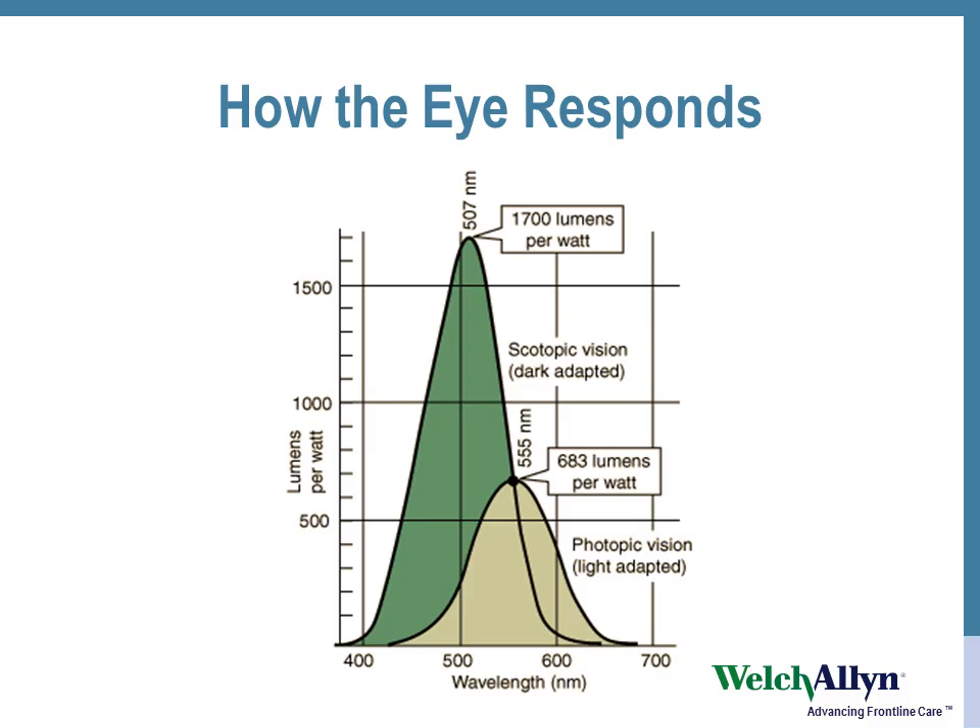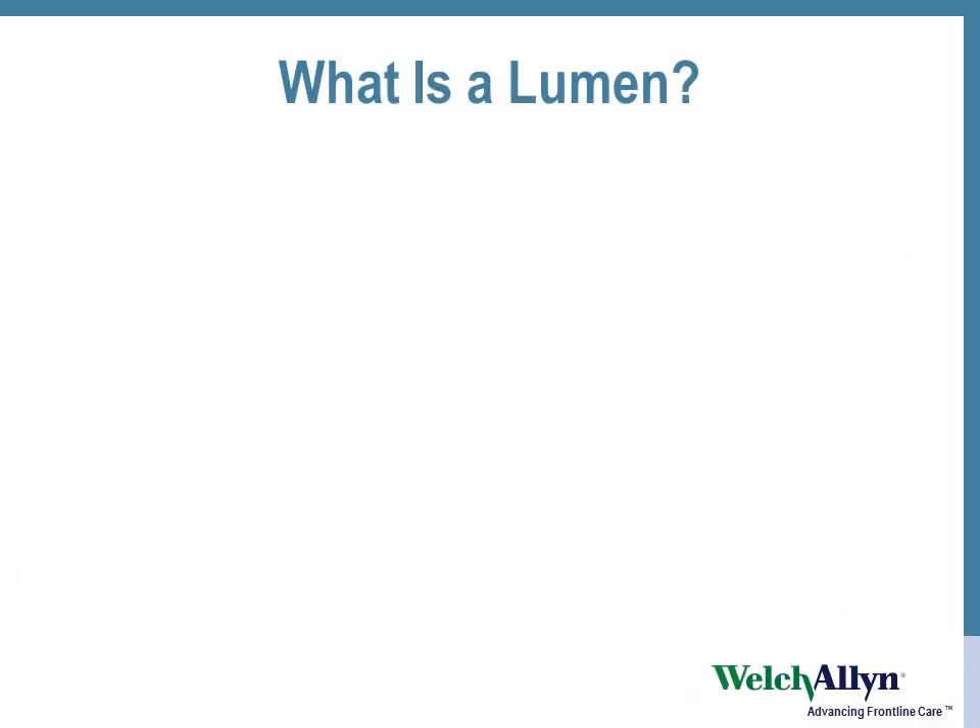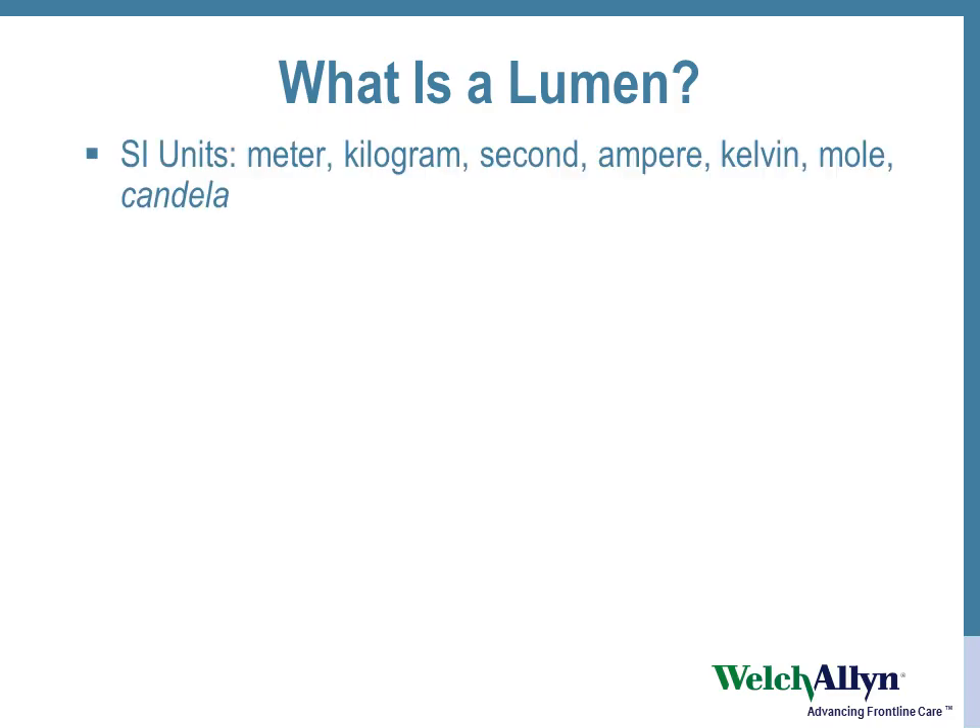For perfect white light, the efficiency is 683 lumens per watt. But what's a lumen? It's one of those international units.